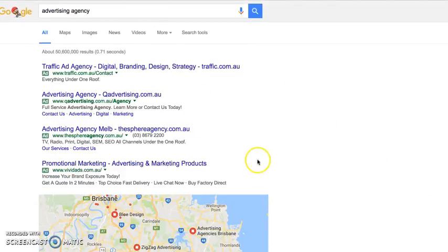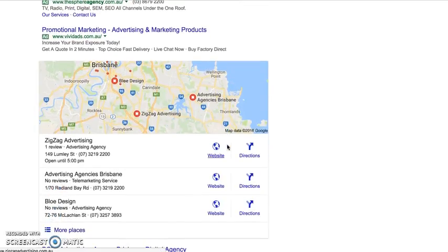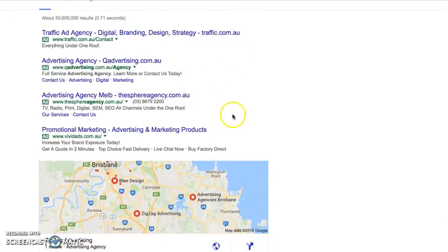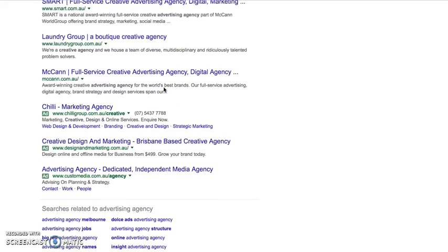If you do a search — I've done one for 'advertising agency' — you can see there are four ads here. Google has determined my location so it's trying to show some around me, but often you'll do a search for a service that's nationwide, no map will show up, and then you get the organic results down here.